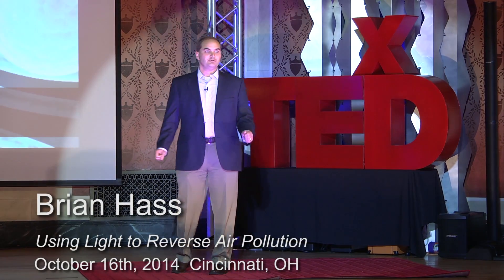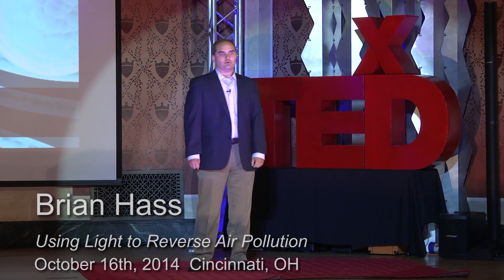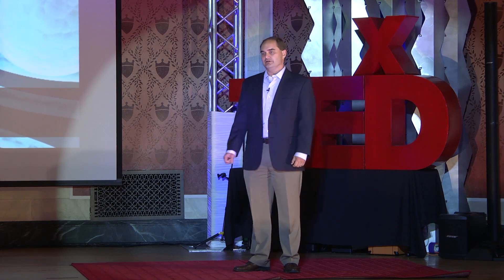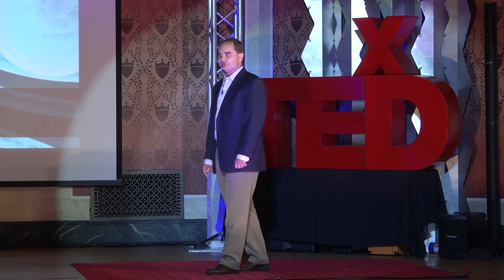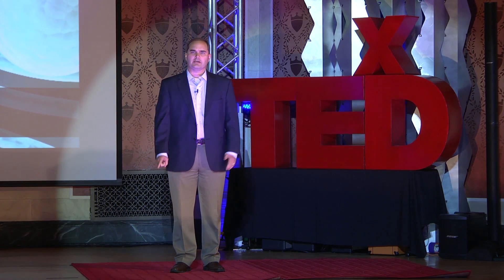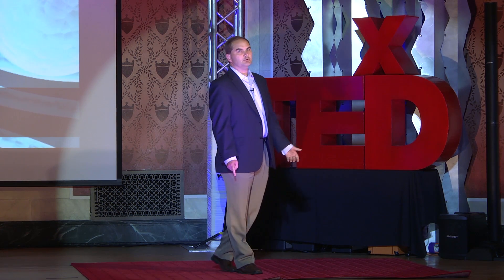Good evening everyone. I'd like to share with you some good news about the future of our air. Air pollution, of course, is a very serious global problem. We hear about it every day in everything from climate change to asthma rates in our children. But almost all air quality initiatives to date have focused on one thing, and that's reducing emissions. I don't know too many people who believe we're going to be able to reduce our way out of this problem.